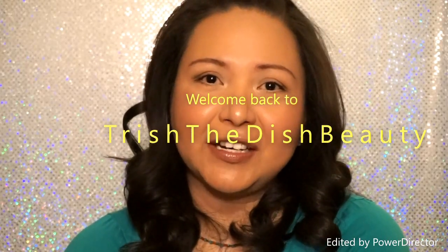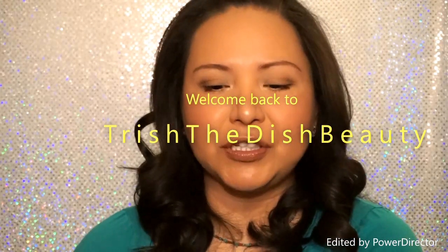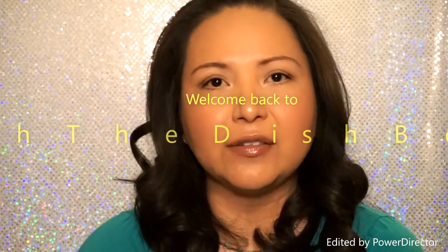Hi guys and welcome back to my channel. I'm Trish and this is Trish the Dish Beauty. I just wanted to do a video today about a package that I got from Influenster. If you guys don't know what Influenster is, it's a website that tailors to people who have a huge influence on social media. You take quizzes and review products, and sometimes when they think you qualify for one of their campaigns, they'll send you an email and you'll get products.